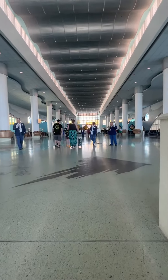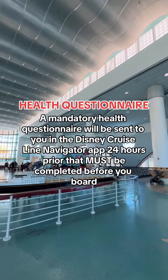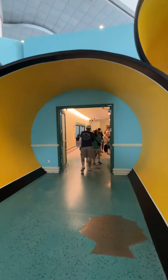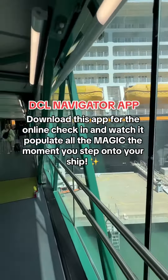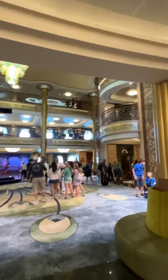After you check in with a crew member, you're able to start boarding the ship. This is where the magic starts to feel real. We got to enter through a huge Mickey Mouse head onto the gangway. Once you enter the gangway, you'll smell that amazing Disney Cruise Line scent before heading onto the ship, and the most magical part is when a crew member asks for your family name to welcome you onto your ship for the week.